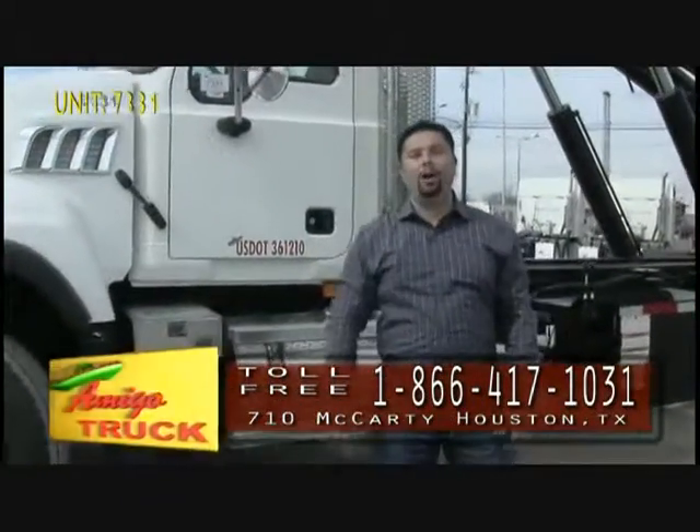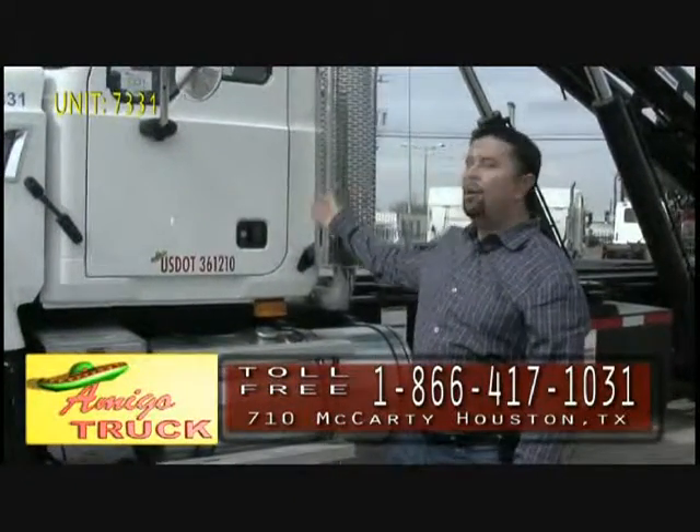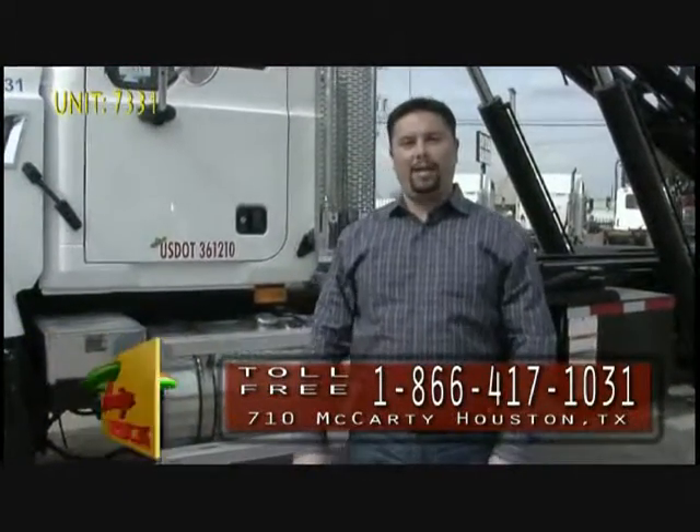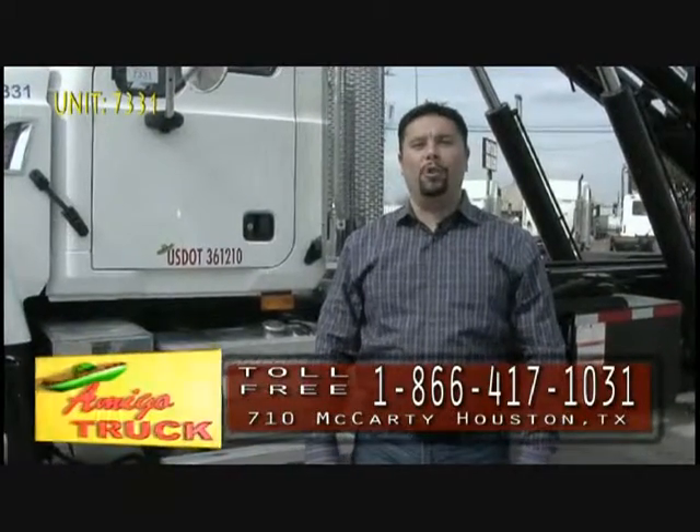At Amigo Truck, we build the strongest, most reliable truck that you can buy. You can come down and get this one here, or we can custom build you one to spec. Call the number on your screen, and remember to ask for Michael, your friend in the roll-off truck business.